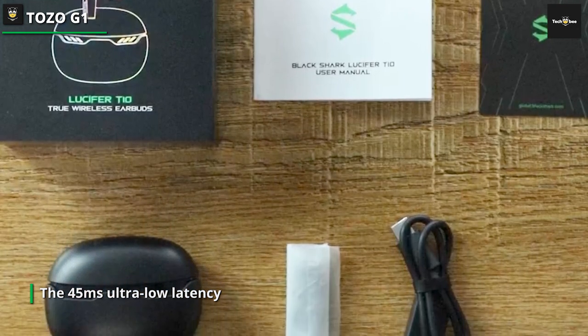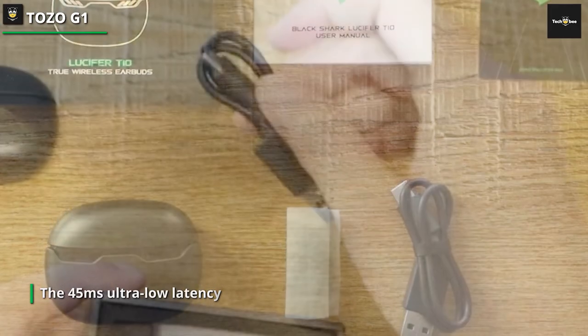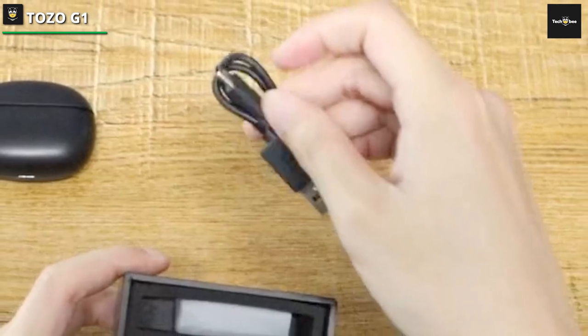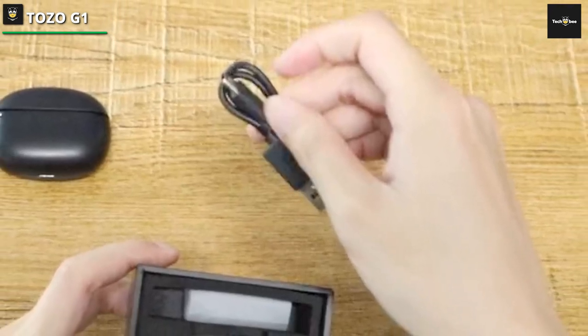The advanced Bluetooth technology efficiently provides in-call stereo sound effects. With an upgraded Type-C charging method, playtime lasts for over 6 hours from a single charge and more than 30 hours with the charging case.